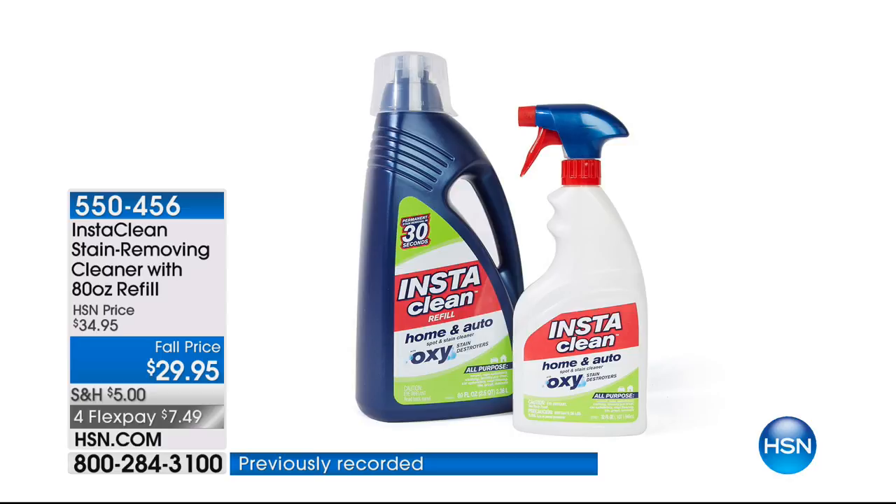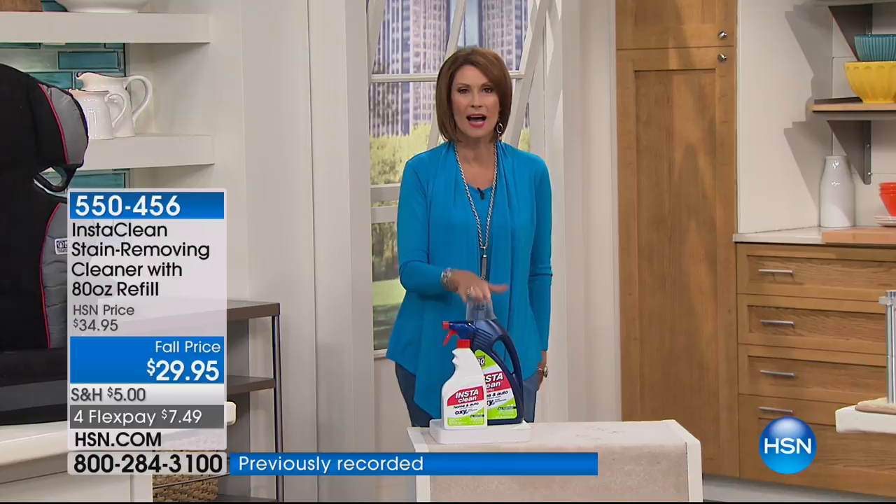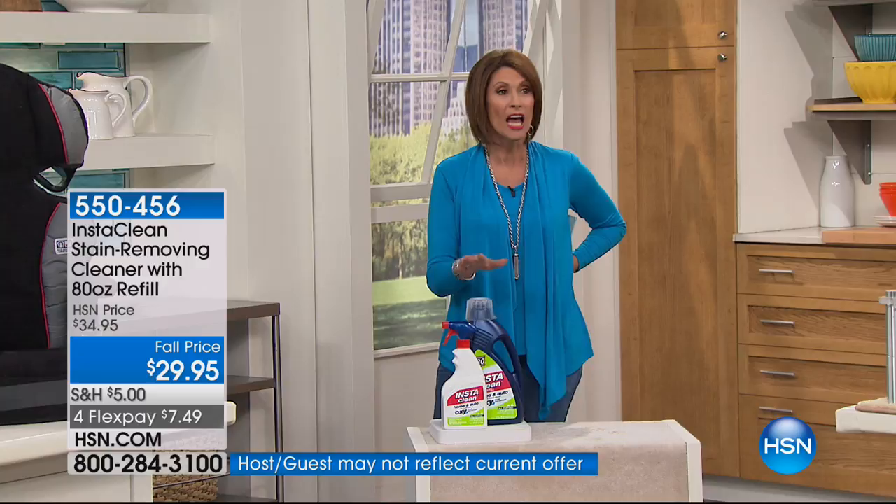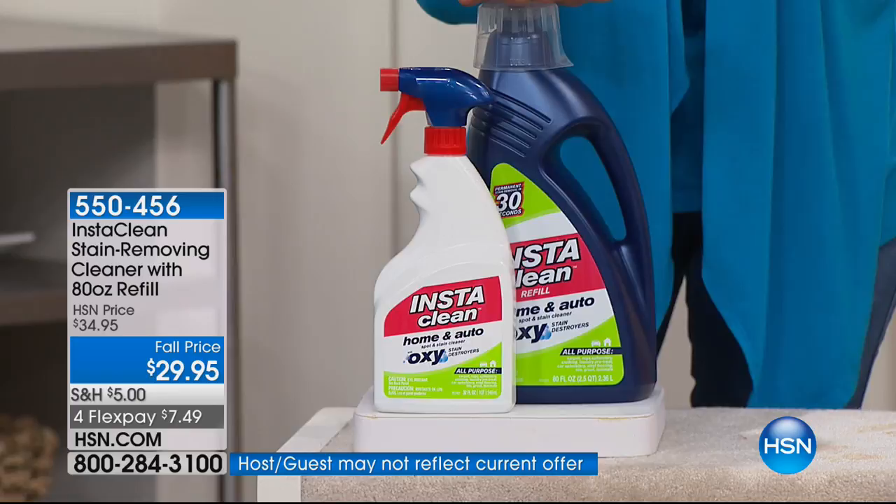Now we're going to move on to something that is brand new today. I'm so excited to present this. It aired one time this morning, and it was so crazy popular that they added it to my show because, frankly, we're in sellout quantities on this. It was three in the morning — 1,500 of these were ordered. I have the final 2,000, and it's because when you see the demonstrations, you will not believe it.